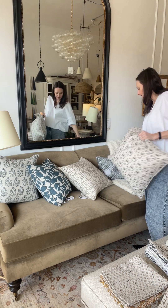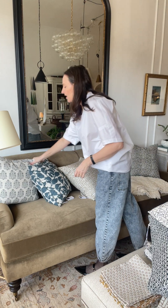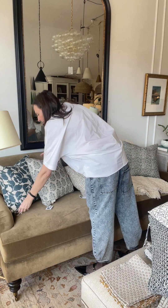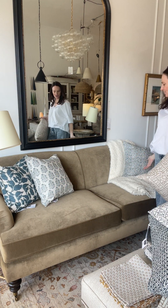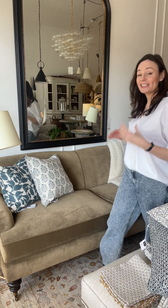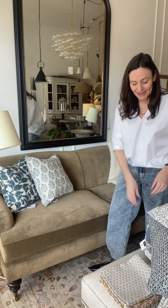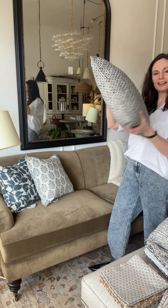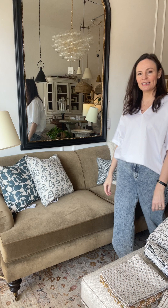I really like the block printed cushions for being mixy-matchy — even something like that looks great, it's not too perfect. I don't like to have rules with cushions, so if you want more or less or different shapes, that works too. We've got some lumbars as well and they mix really easily. We hope you love them — they are on our website or you can come visit us in the store.